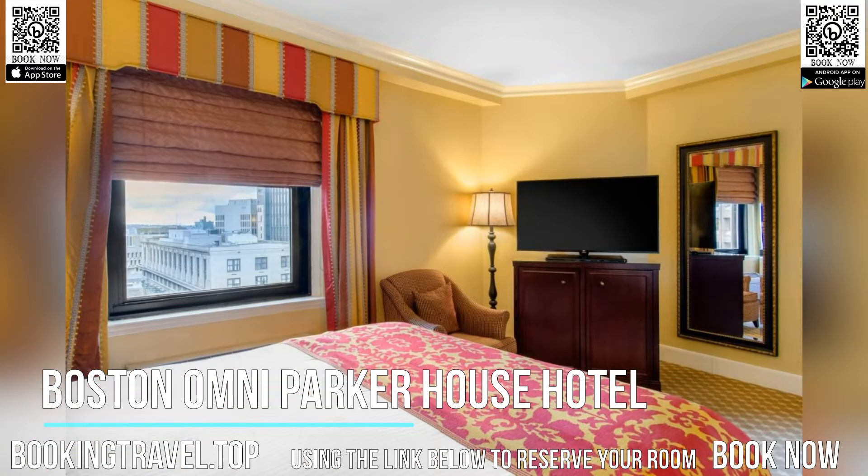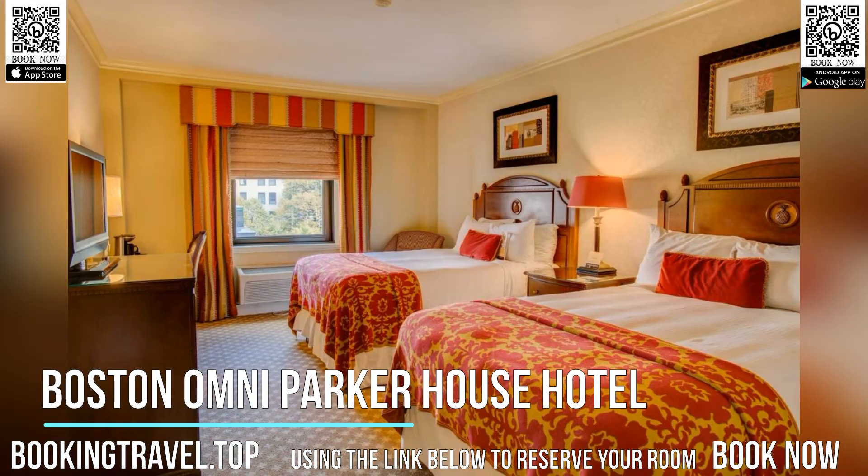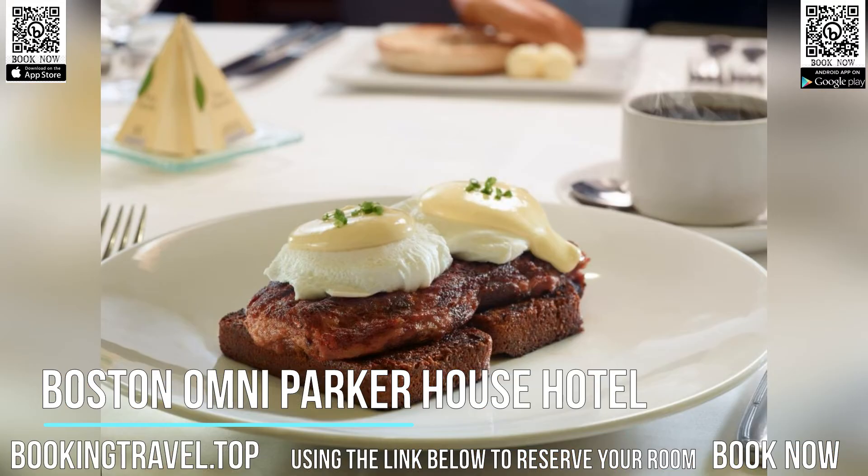Parker's Restaurant serves local specialties including Boston Cream Pie and the Parker House Roll. The Last Hooray offers a light fare, specialty cocktails, and a large selection of brand whiskey.